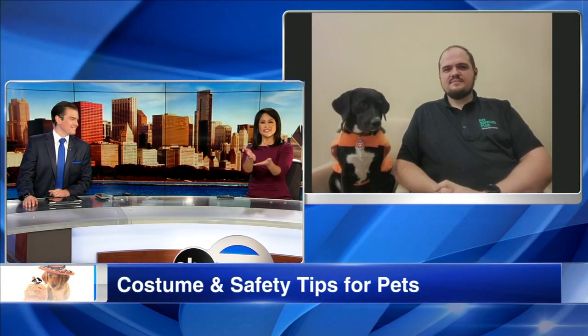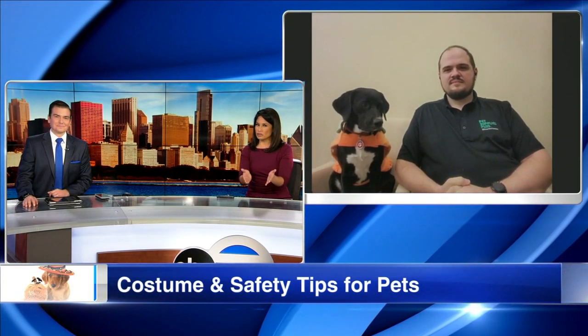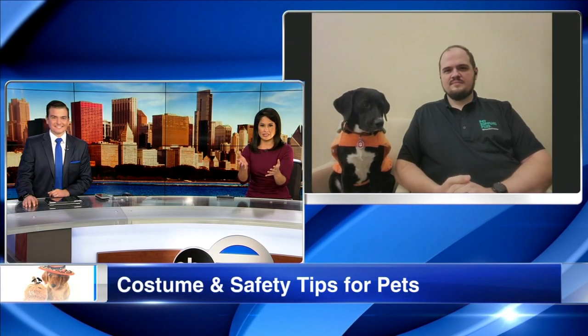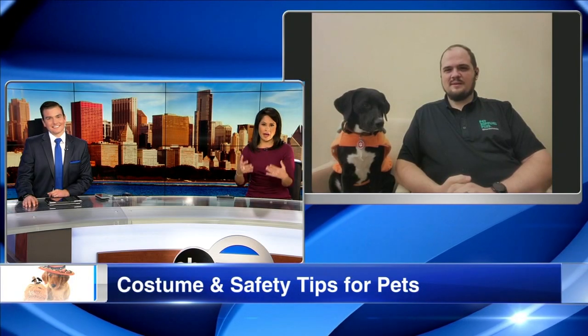Why don't you go ahead and start off. Pet owners just love to be able to do this, to get those costumes, and I see Roxy here is already dressed up. So how do you find the right costume for your pet?